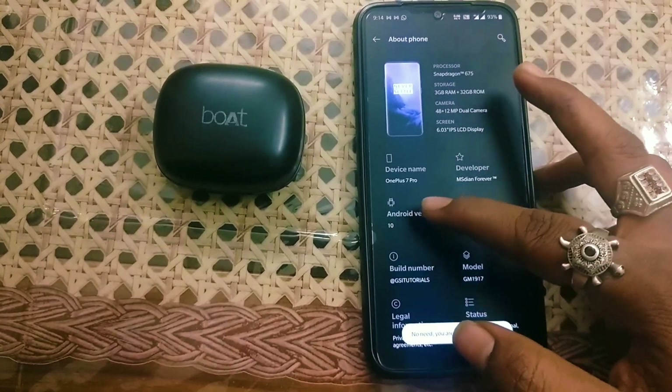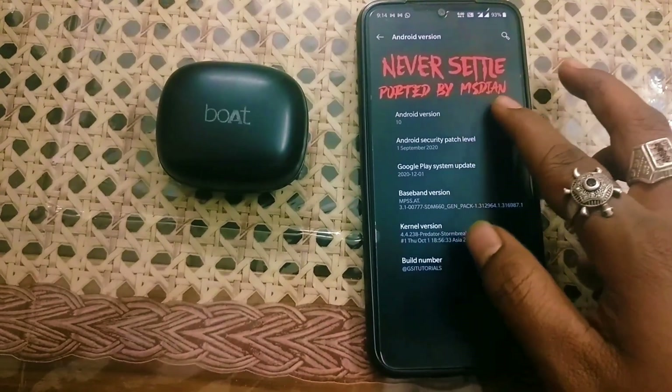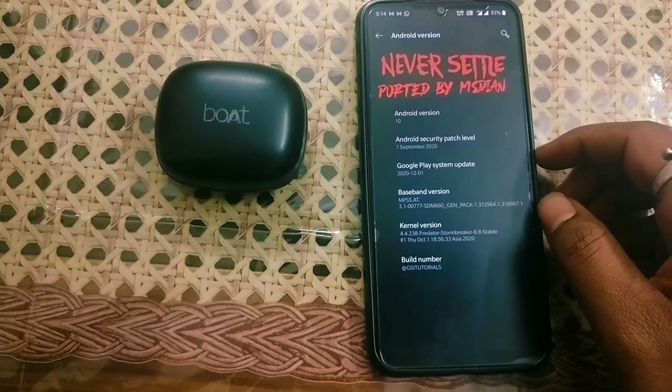Let me show you the kernel version. As you can see, it is based on Android 10, and the kernel version is Predator Storm Baker 8.8, which gives you better performance, better battery life, and better gaming performance.